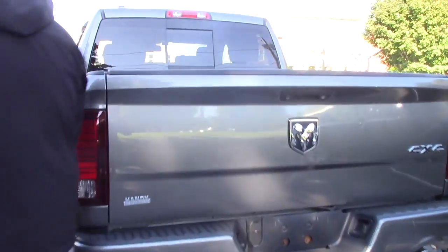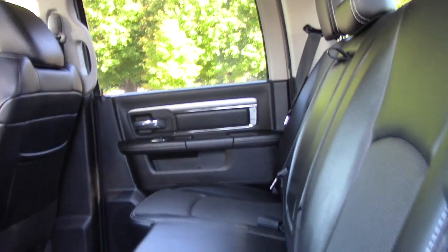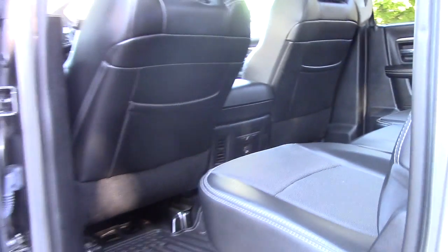I'll bring you up to the interior of the vehicle so you can have a look up here. This is the quad cab model. You've got plenty of space back here for passengers, a nice clean leather interior with the cloth inserts, and all weather floor mats to protect your carpeting.